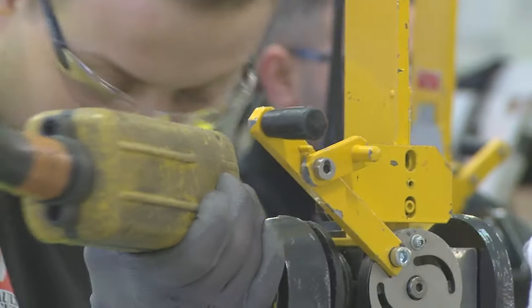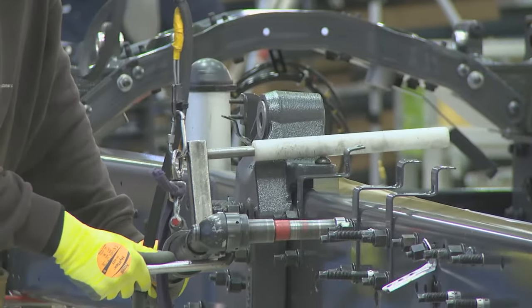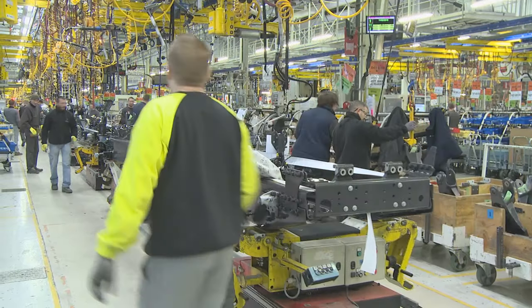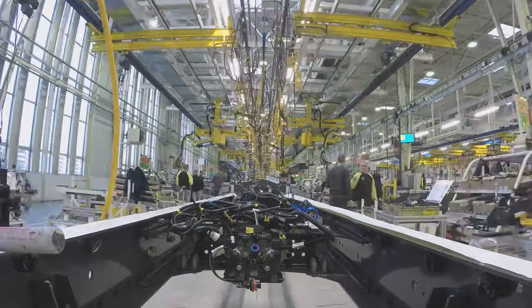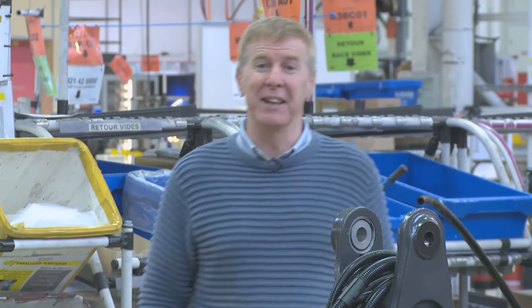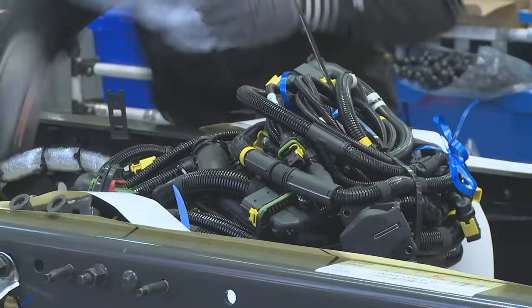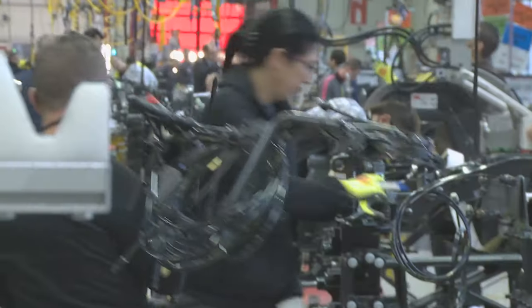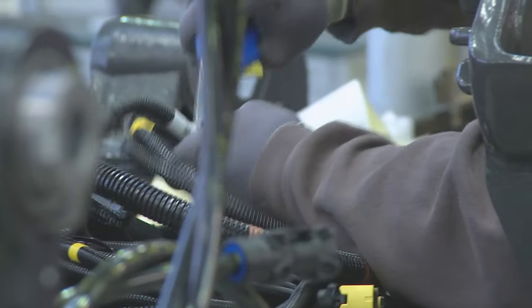With everything securely bolted and riveted into place, the next step is to tackle the complex electrical and hydraulic wiring systems, but as with every stage in the factory the skilled workforce make it look effortless. There are hundreds of metres of cable in every truck, every inch of which has to be correctly routed and secured to the chassis before the truck can progress.